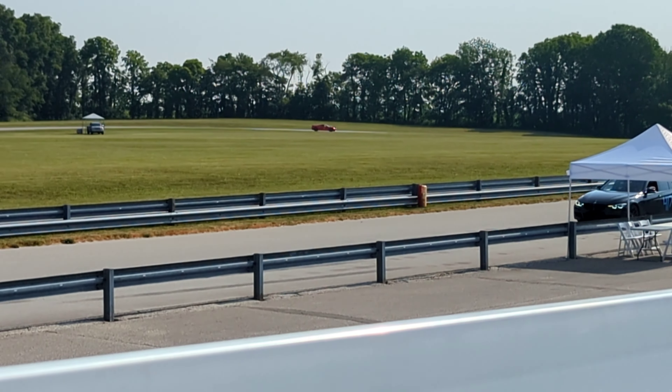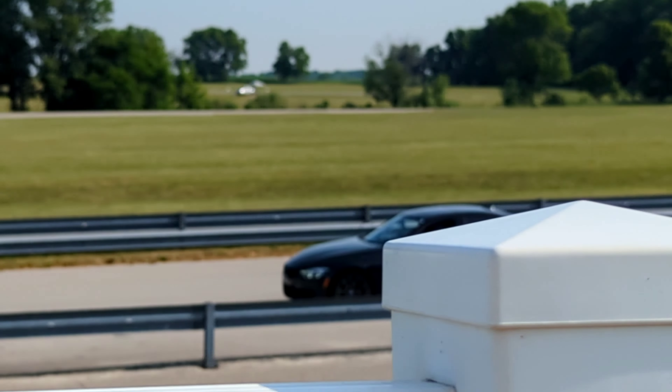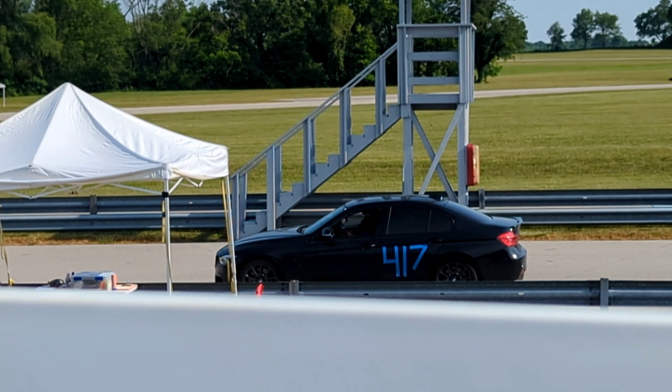We are back in my garage for another video, and today we are going to be talking about 200 treadwear tires. This category of tire is extremely competitive because 200 treadwear is a limitation for a lot of different classes of racing, but even for people like me that just do mixed street and track driving, it's an extremely capable tire that gives you good longevity, good grip, and good handling characteristics with minimal downsides, as long as you plan out how you're going to be using your car.